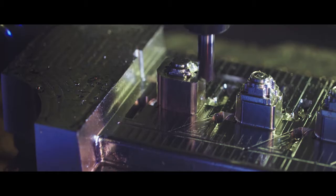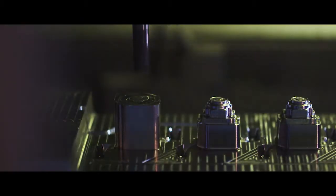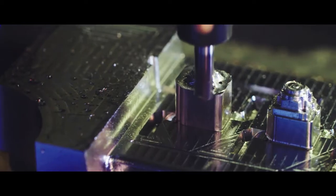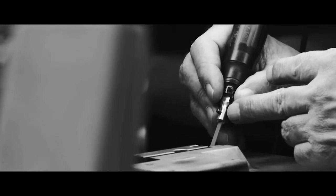Technology that creates tools with super tight tolerances — tools that are easier to maintain with less downtime, and that produce parts requiring little or no secondary work.